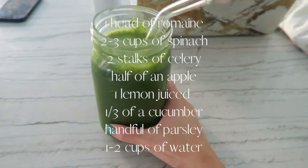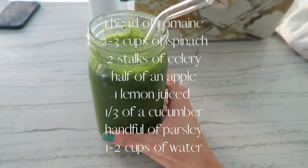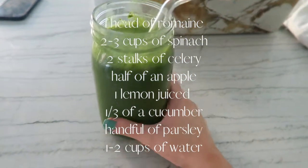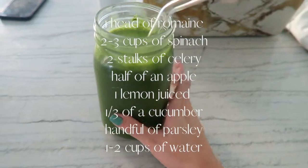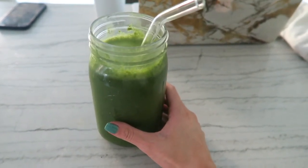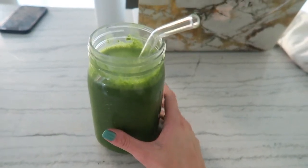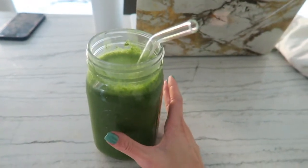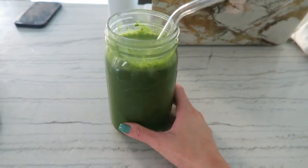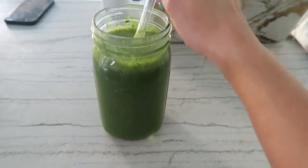For breakfast I've been having a green smoothie. I usually make a full batch, then take half of it, drink that half, and add some water to the rest. The reason is that this recipe has a ton of fiber, vitamin C, and potassium — almost too much — so if you're taking a multivitamin with it, it can cause a lot of indigestion, upset stomach, and all that fun stuff.